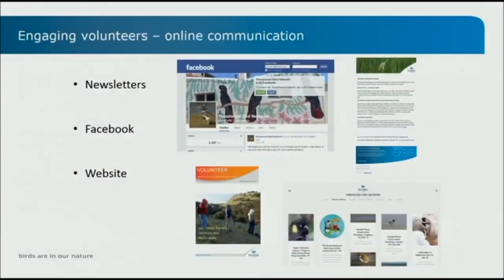Communication with volunteers on the network is mostly online. We used to have a hard copy newsletter that went out twice a year, advertising volunteer opportunities and updating people on projects — giving feedback to volunteers on the work they're doing. More recently we changed to an online newsletter that comes out once a month, which is more interactive and saves on paper as an environmental organisation. We also have a Facebook page and a website with a calendar of events, plus a lot of education materials to help people with monitoring and bird identification.